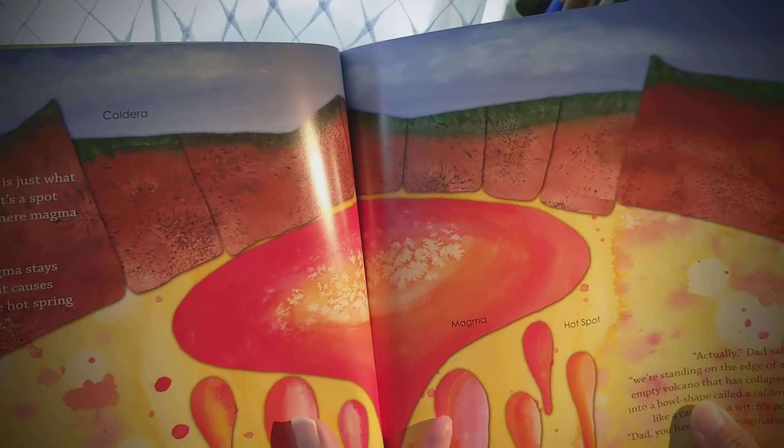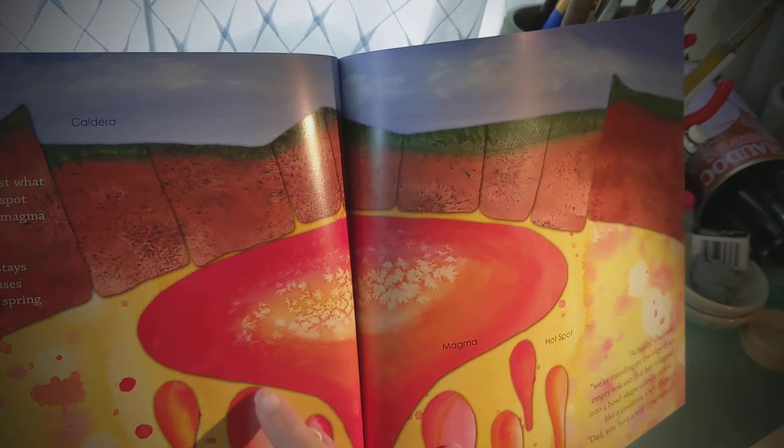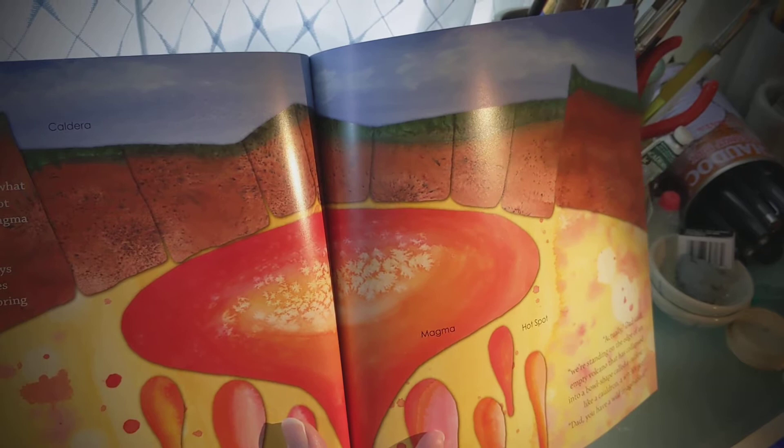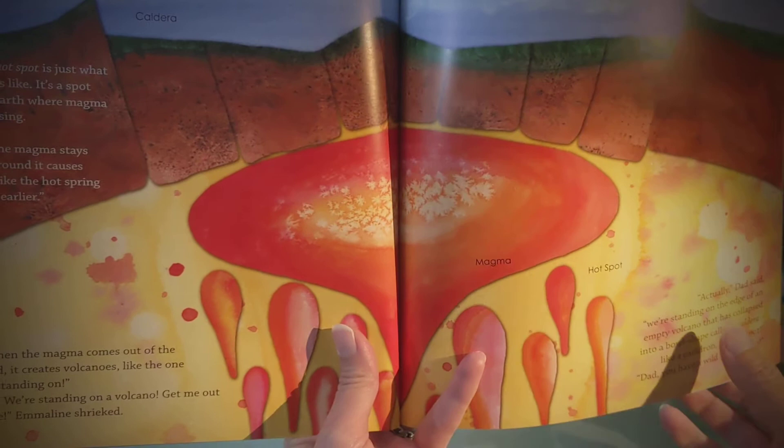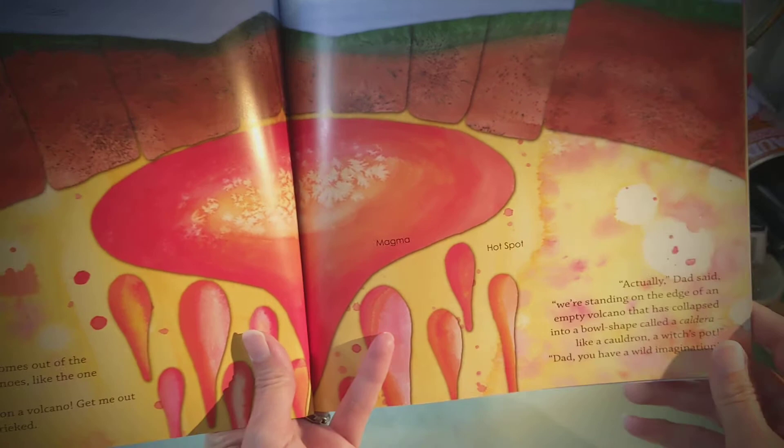Well, a hot spot is just what it sounds like. It's a spot on the earth where magma keeps rising. When the magma stays underground, it causes things like hot springs that we saw earlier. But when the magma comes out of the ground, it creates volcanoes like the one we're standing on. What? We're standing on a volcano? Get me out of here! Emmeline shrieked.